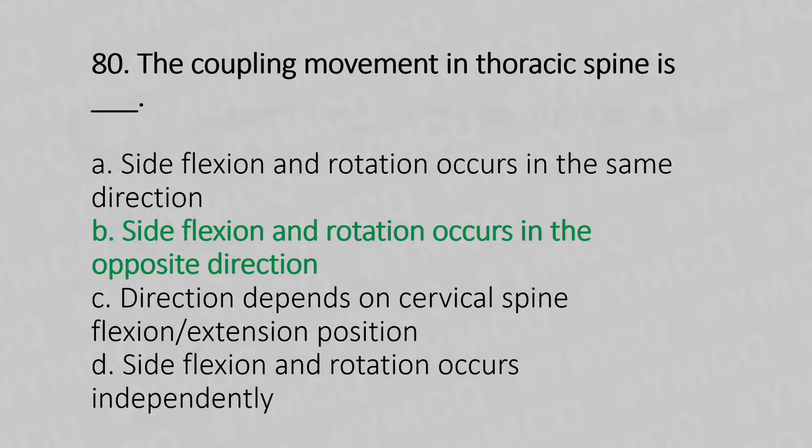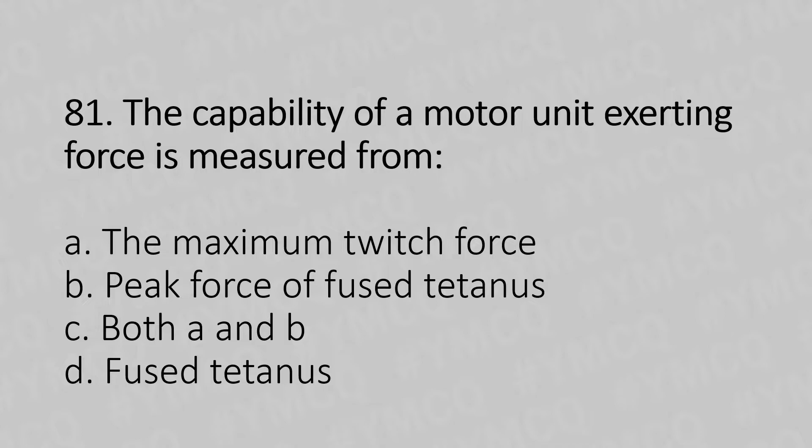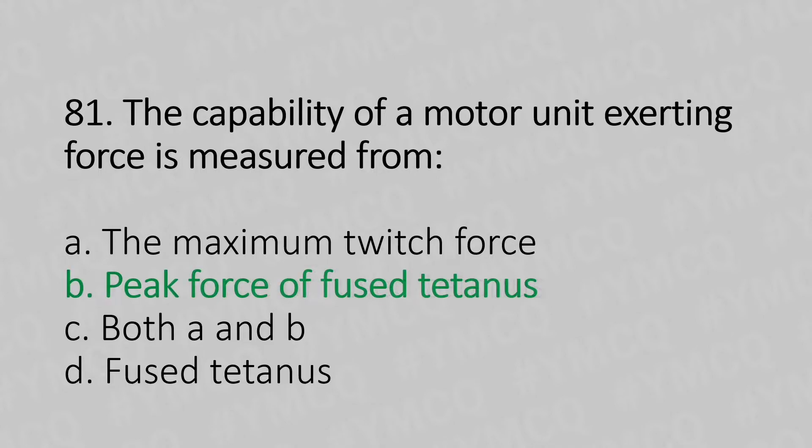Moving to our 81st question. The capability of motor unit exercising force is measured from: Option A, the maximum twitch force. Option B, peak force of the fused tetanus. Option C, both A and B. Option D, fused tetanus. And the answer is Option B, peak force of fused tetanus.